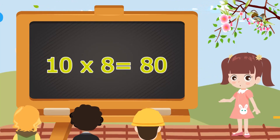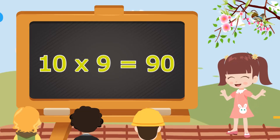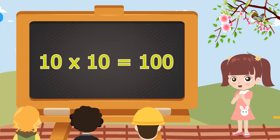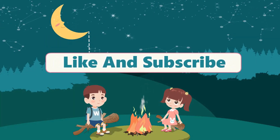10 eights are 80. 10 eights are 80. 10 nines are 90. 10 nines are 90. 10 tens are 100. 10 tens are 100. Please like and subscribe to my channel. Thank you.